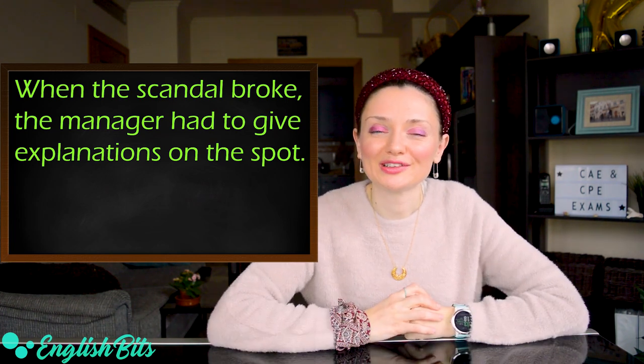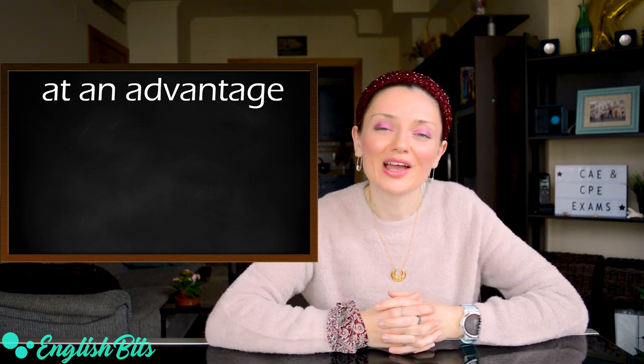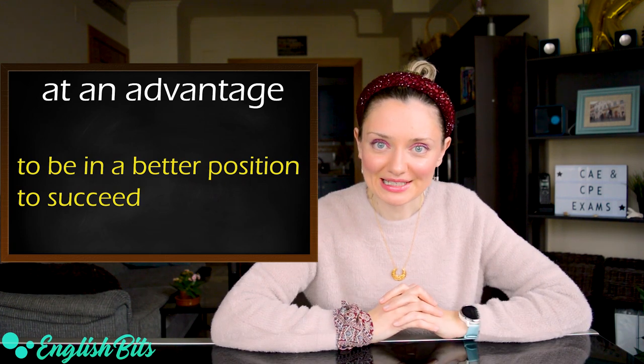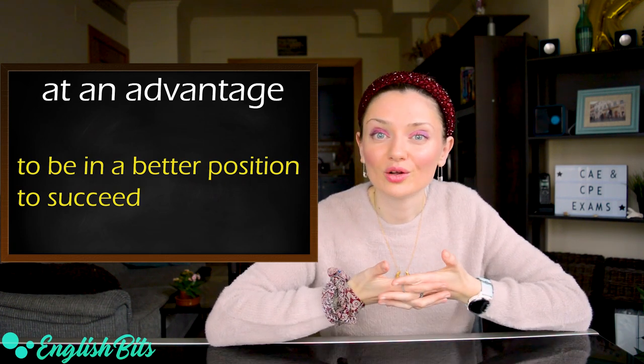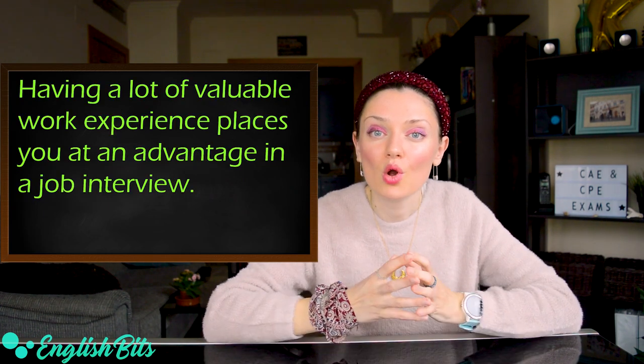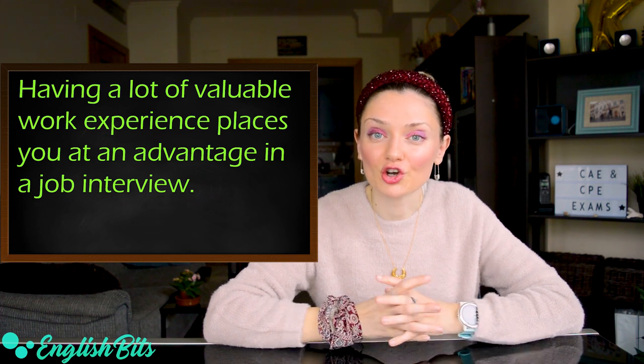Let's continue with expression number three: 'at an advantage.' It means to be in a better position to succeed. In Spanish, 'en ventaja o jugar con ventaja.' An example sentence: having a lot of valuable work experience places you at an advantage in a job interview.